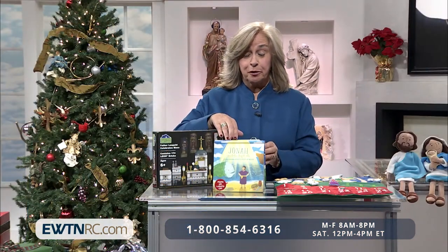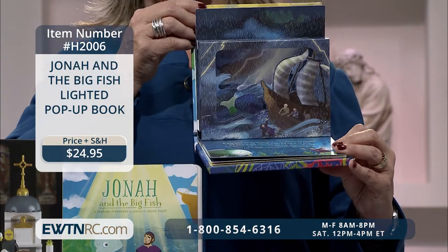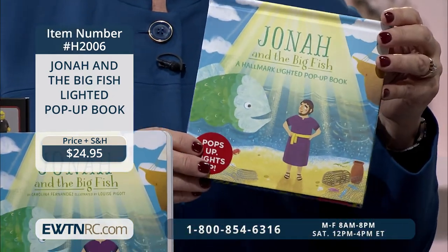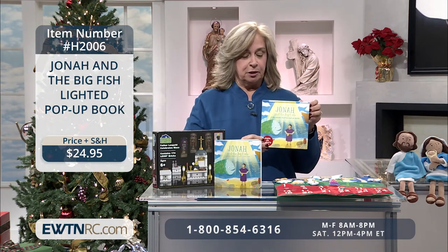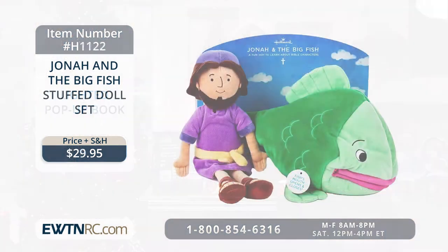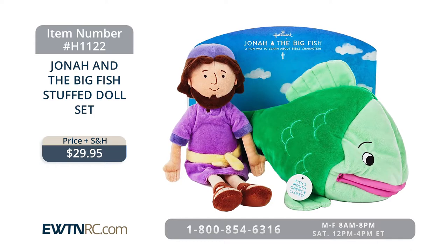Next we have the Jonah and the Big Fish Lighted Pop-Up Book — and I'm going to purchase this today because I have a birthday party to go to. The beautiful thing about this book is that it lights up. It includes six lighted pop-up scenes that are so beautiful and just capture their imagination. The batteries are included. It's an excellent way to snuggle with a child and have a wonderful, holy moment with them. At EWTNRC.com, we also have a stuffed toy of Jonah and the whale, which makes a great gift to go along with the book.